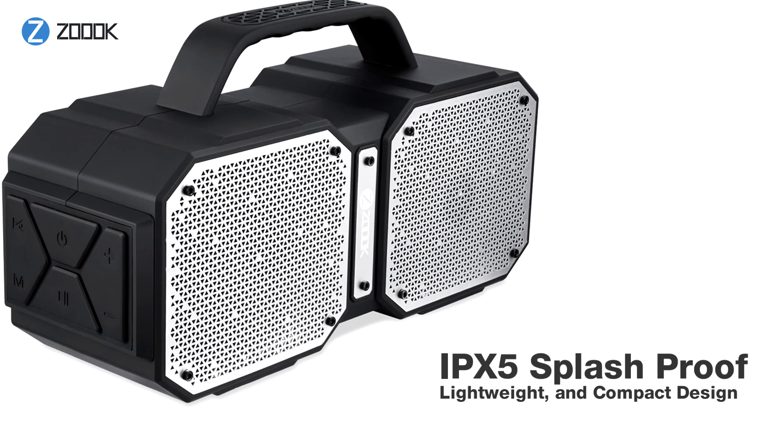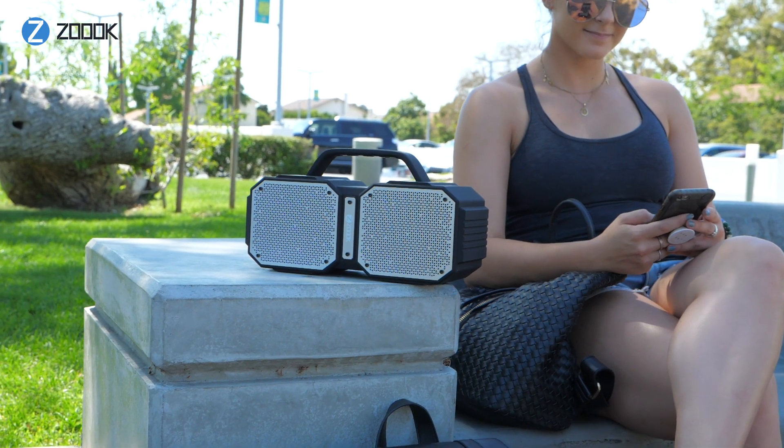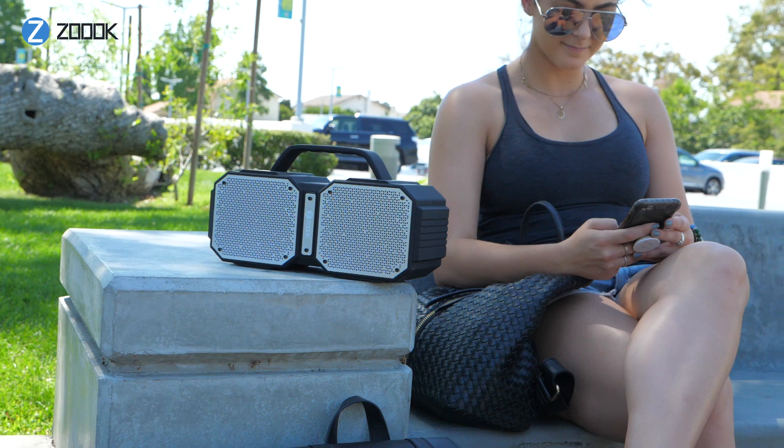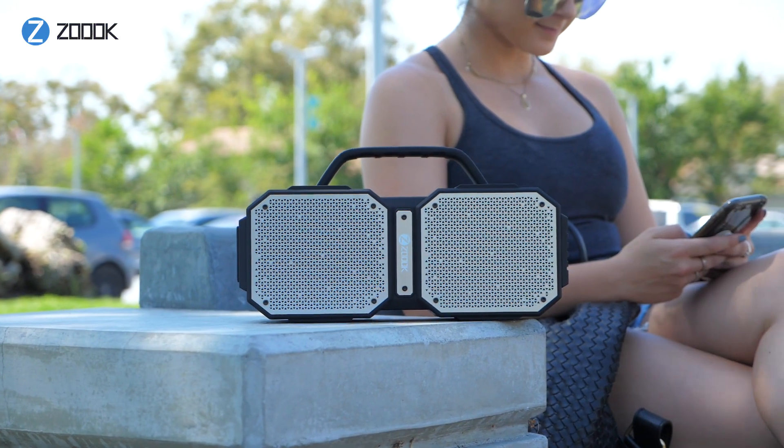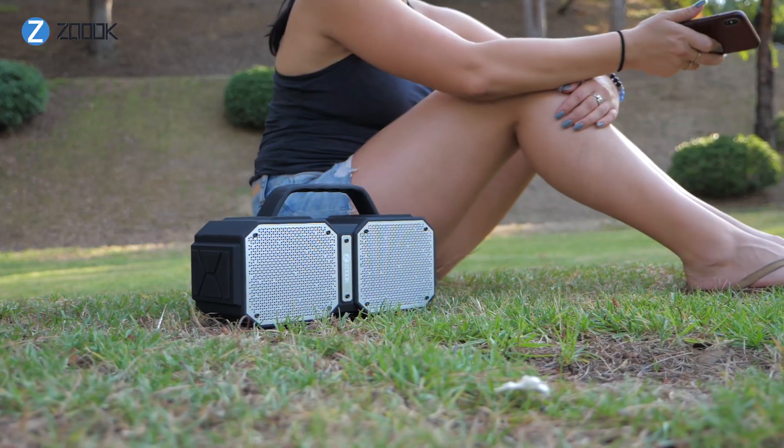It's also built to be lightweight and compact yet durable. This portable Bluetooth TWS speaker is the perfect blend of cool looks, robust design, premium sound quality, ultimate convenience, and all at a reasonable price too.